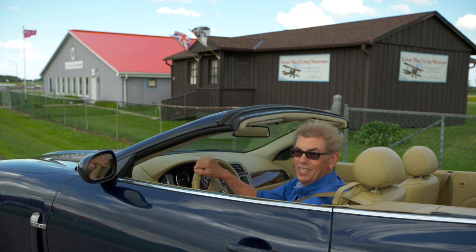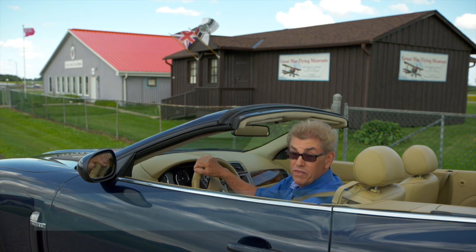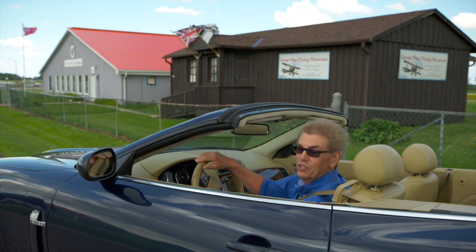Thank you for joining me today in Caledon, Ontario at the Great War Flying Museum. For more information, check out their website. And please don't forget to visit my website for all sorts of extras about the show. We'll see you next time on Escapes with Nigel.